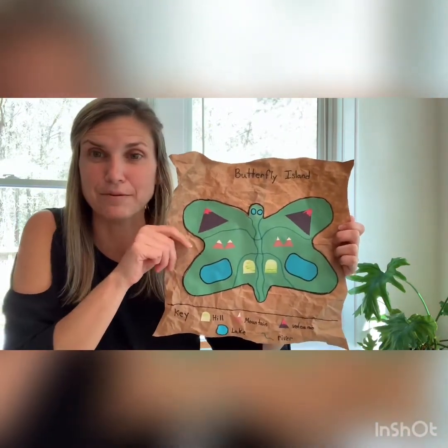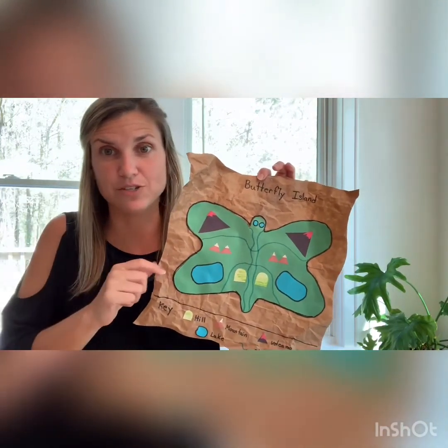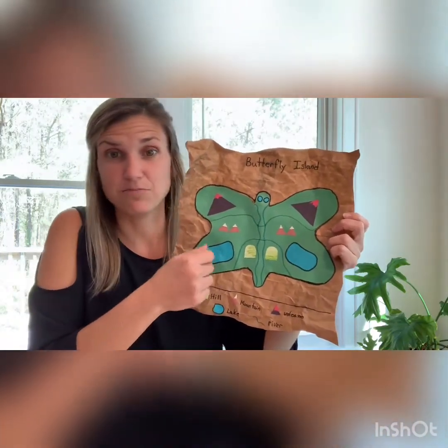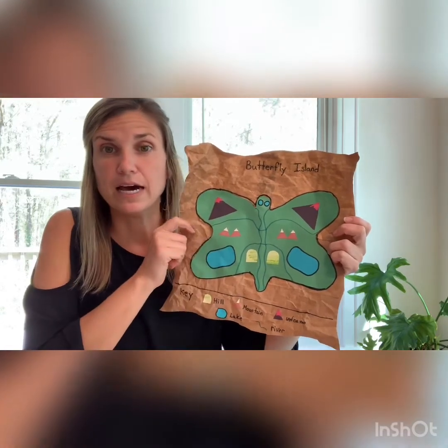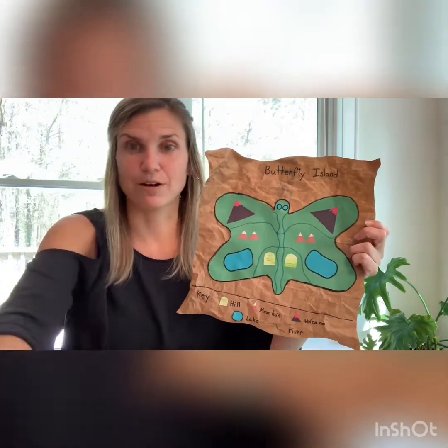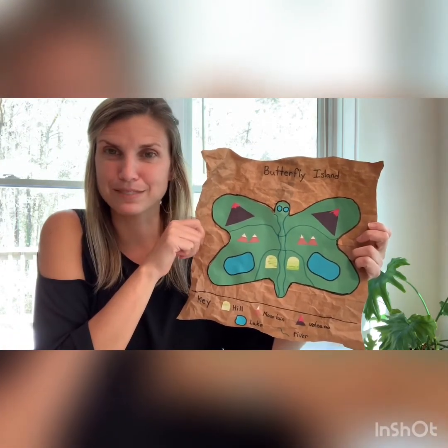Be creative and have fun! If you have a printer at home and want to print images of these physical features, you can have your parent print those and glue them on. You can use markers to color them, or you can cut out other pieces of paper and use shapes — I used triangles and circles on mine. Those are just some tips for your map project this week. We are working on our physical maps, and next week we'll be talking a little more about maps. I hope you have fun with your project — I can't wait to see pictures of your maps. Bye friends!